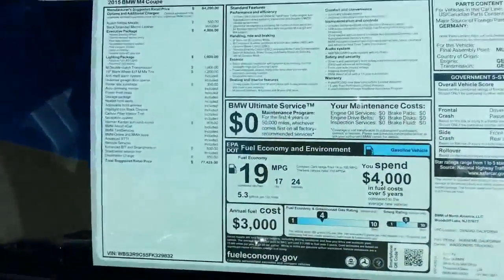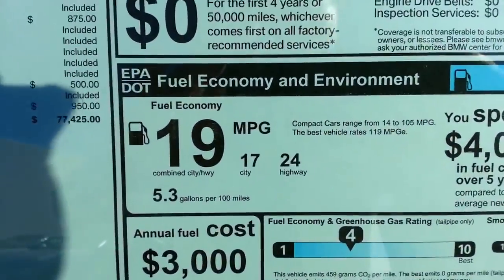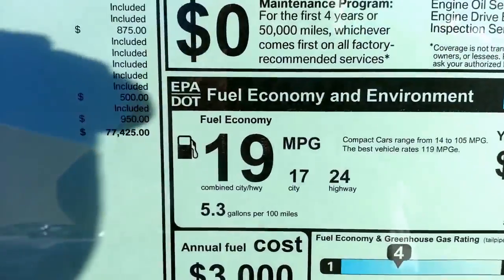Let's go to the sticker here. There's your mileage: 17 to 24, average of 19.